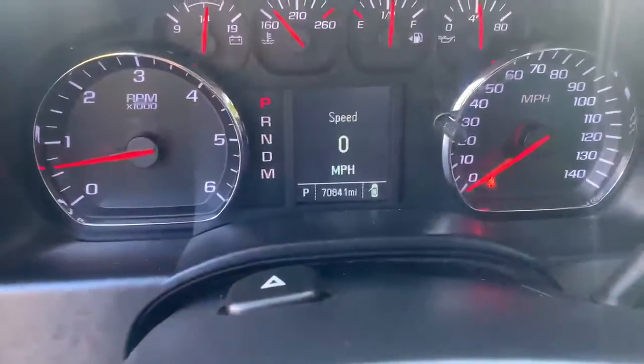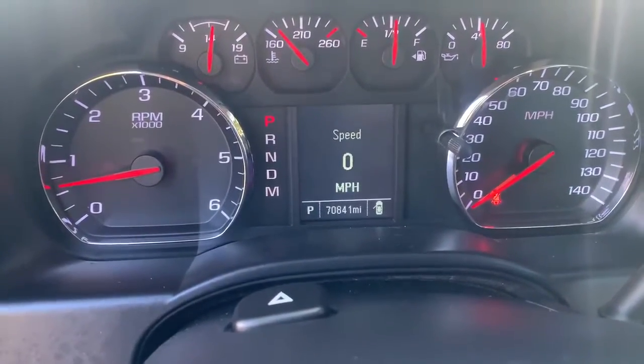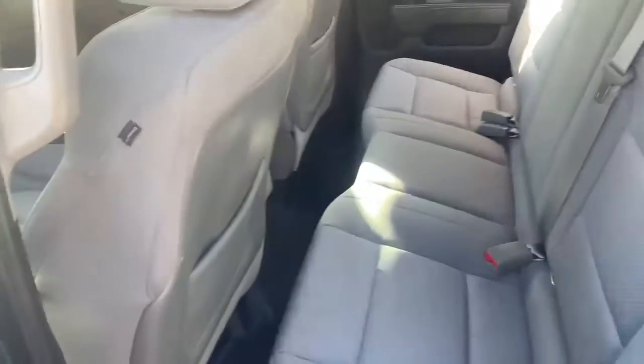This is a V8 four-wheel drive with 70,841 miles. It is a double cab, so I have the ability to lift this rear seat up and there's storage underneath. That vinyl covering goes all the way into the rear as well.